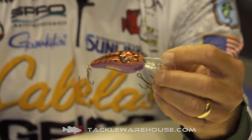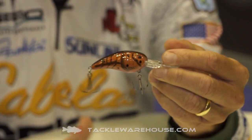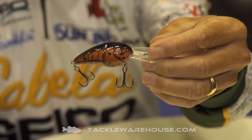You've got to have your PB&J. Anything we're throwing today — PB&J jigs, PB&J vibrating jigs — you name it, we're throwing PB&J, and now we've got a PB&J Rock Crawler.